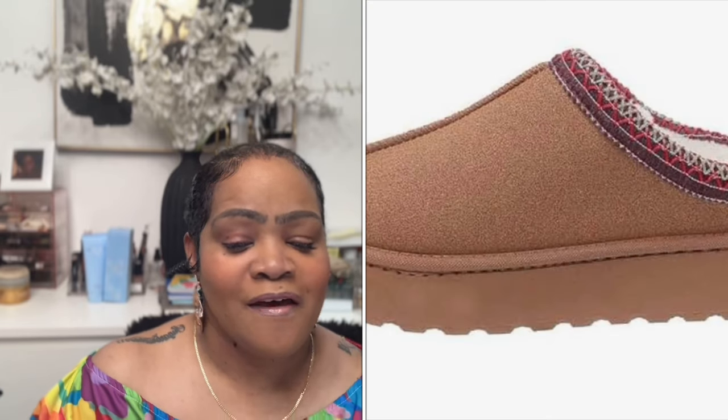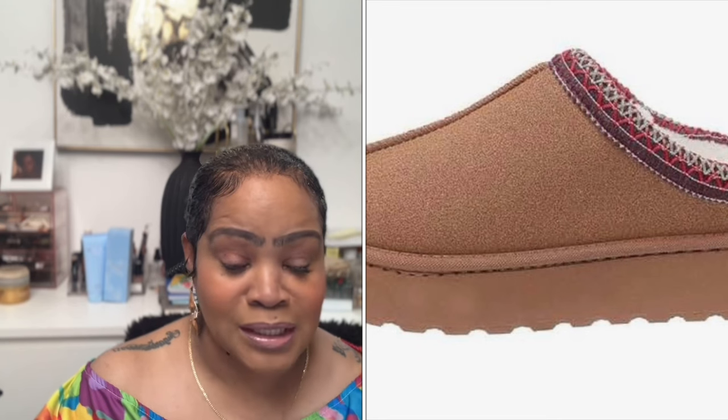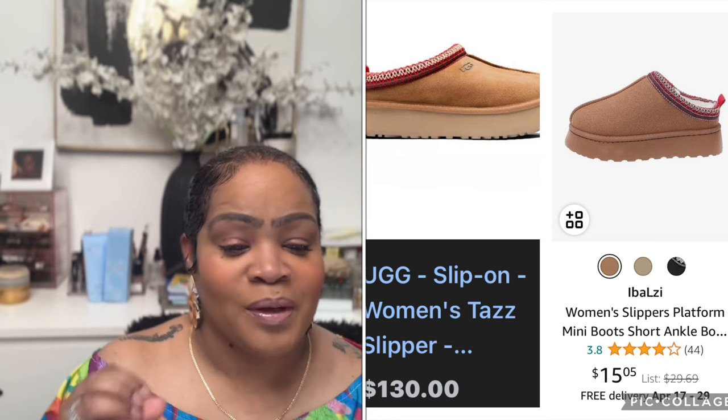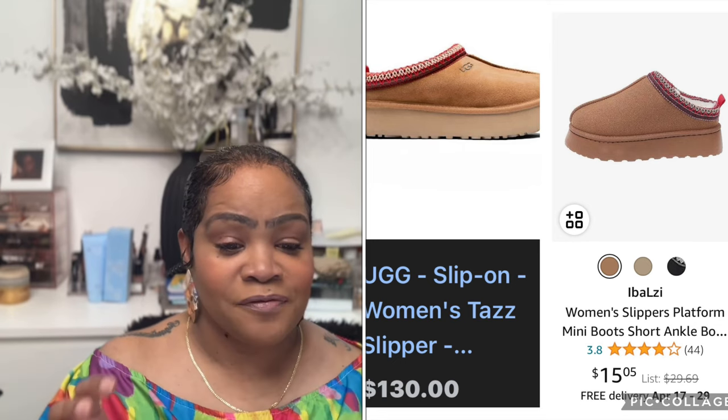Ladies, I know we're getting out of our UGGs, but some people still wear them in spring — and that's fine, I throw mine on for a quick errand. Do you have to pay $130 for UGGs? The UGG slip-on shoes I'm referring to are $130. Amazon has a very similar option called the Women's Slippers Platform Mini Ankle Boots for just $15.05.